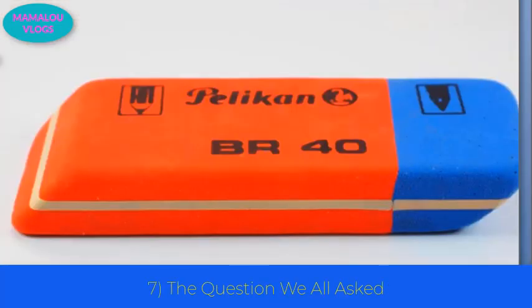Number 7: why is there a blue part on an eraser? The old theory that the blue part erases ink is not true. Paper artists use a thicker type of paper, and that's why they need an eraser with more friction — which is what the blue side provides.